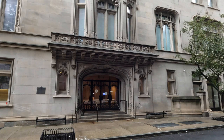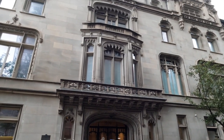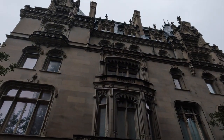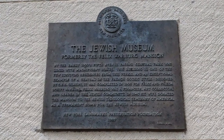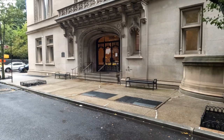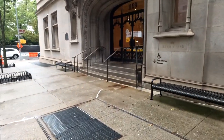We are at the Jewish Museum in New York City today. It's a wet and rainy day here in New York City and we're visiting the Jewish Museum, which is an art museum and home to cultural artifacts. The museum is housed in the Warburg Mansion, located on 5th Avenue. It is the first Jewish Museum in the entire United States.